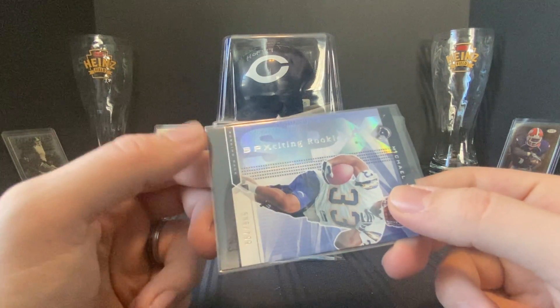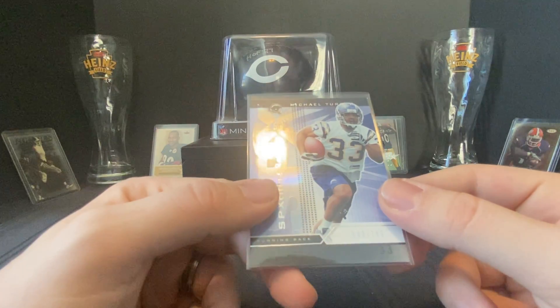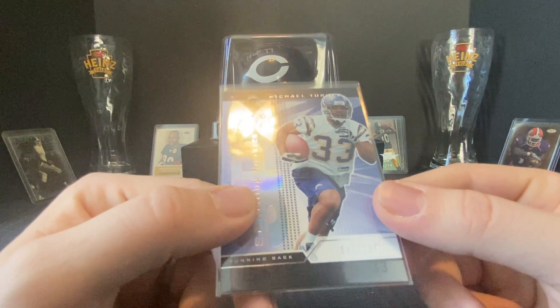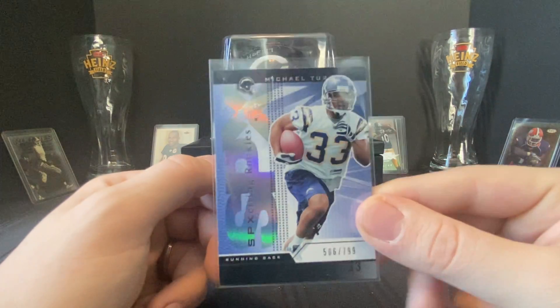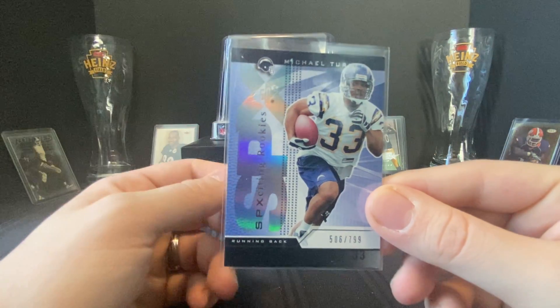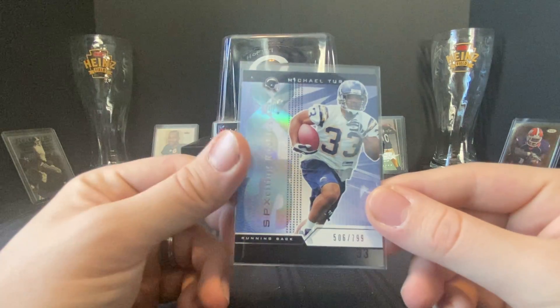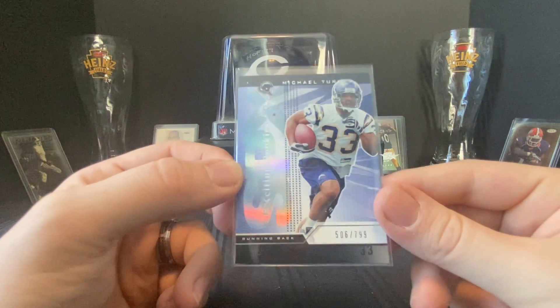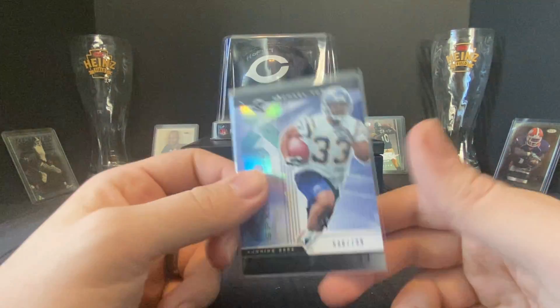Numbered to 799 — Michael Turner SPX Sighting Rookies. Michael Turner was really good. There's a little ding toward the top but it's in pretty good shape. I like rookies of anyone I'd consider a legend, and Michael Turner definitely had his time especially in Atlanta. Fun one, numbered to 799.